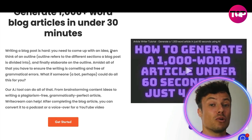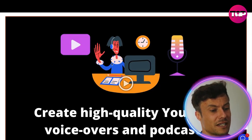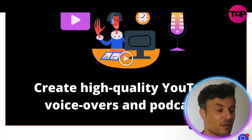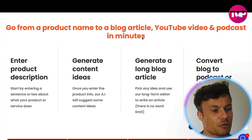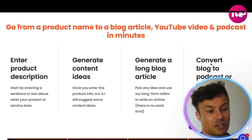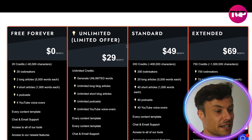You can generate a thousand or more word articles in under 30 minutes, which is absolutely amazing. Think about how much more content you'll be able to create using a tool like this rather than doing everything manually. To create a blog article, you simply enter a product description, generate content ideas, it generates a long blog article, and can then convert your blog into a voiceover.